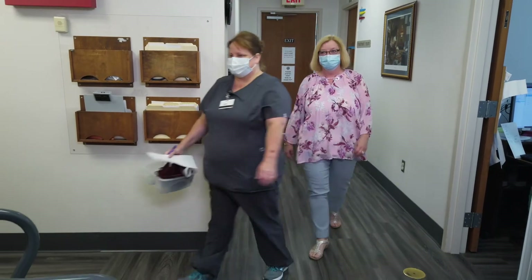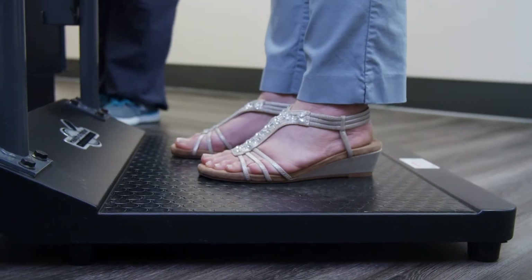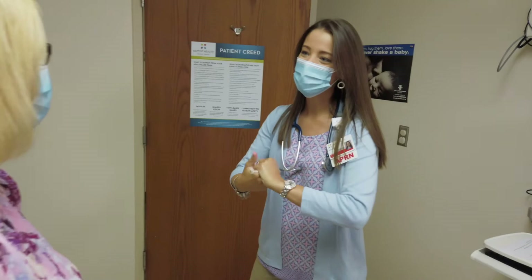Annual wellness visits, also known as preventative care visits, are important because they promote health and prevent disease. I recommend patients come in once a year for these visits. During these visits we measure their vital signs and I do a physical examination.